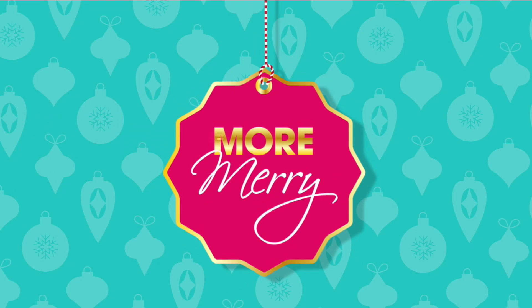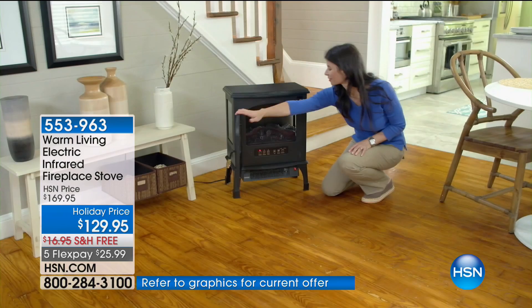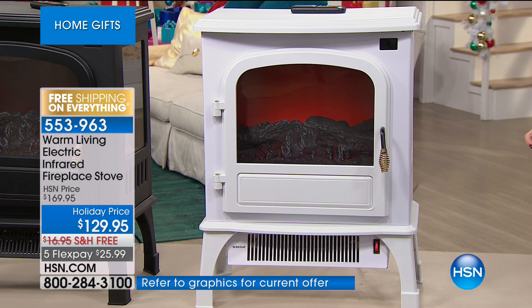We've been talking about being comfy and cozy, and there's nothing that says comfy, cozy, holiday cheer, warm and toasty like a fireplace. But if you don't have a fireplace — if you're in Florida and nobody even knows what a fireplace is — what if you want the look and the feel of the warmth? That's what we have. Brand new, it is beautiful home decor that's also a nice piece of furniture, but it actually gives you warmth. This is the infrared fireplace, on a holiday price.